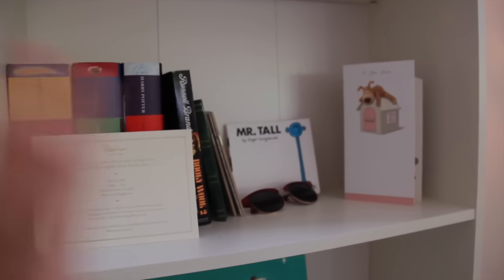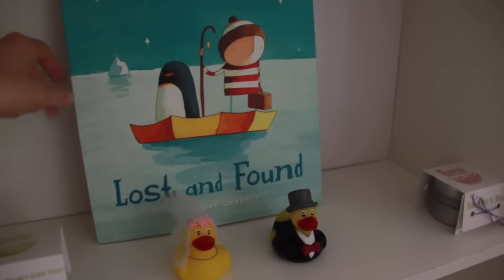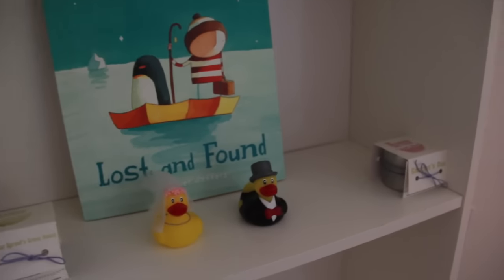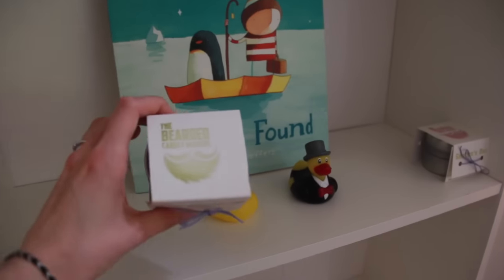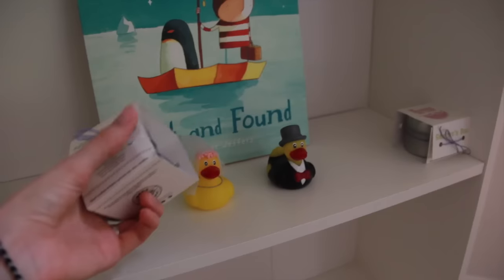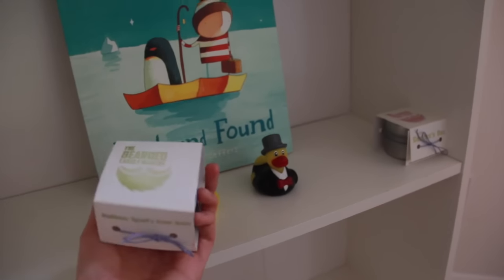Shelf number three is my husband's — those are his books. Shelf number four has the beautiful children's book Lost and Found by Oliver Jeffers; there's a film version and I just love it. These were a wedding gift. Then I have two candles by The Bearded Candlemakers — they're a small company in Belfast. My friend Irma keeps buying them for me; she's very kind, thank you very much.